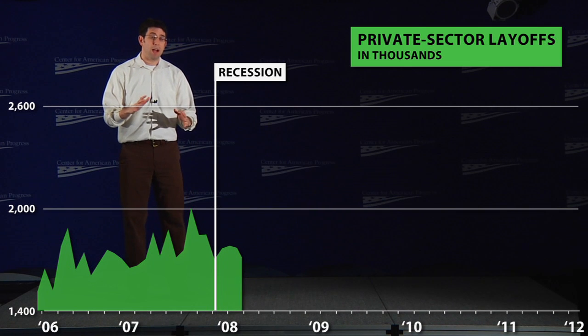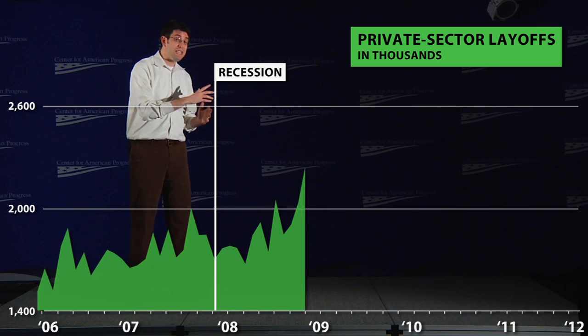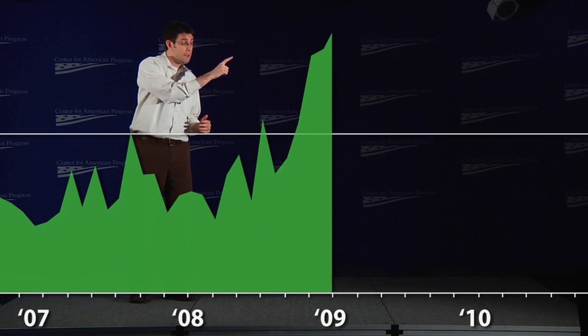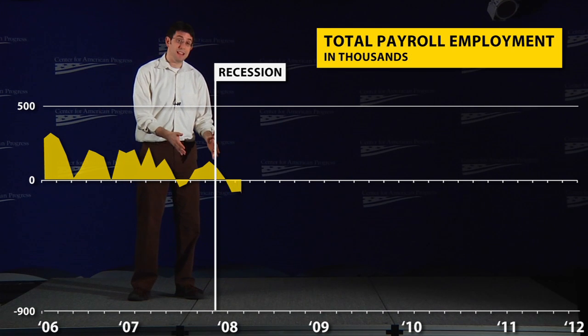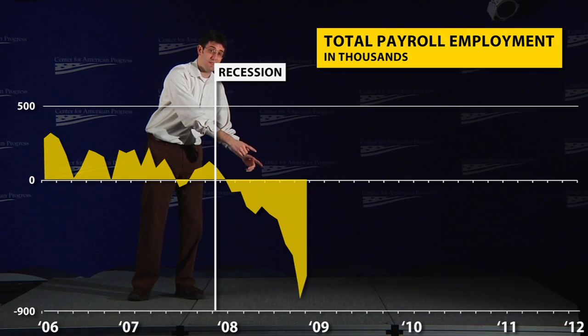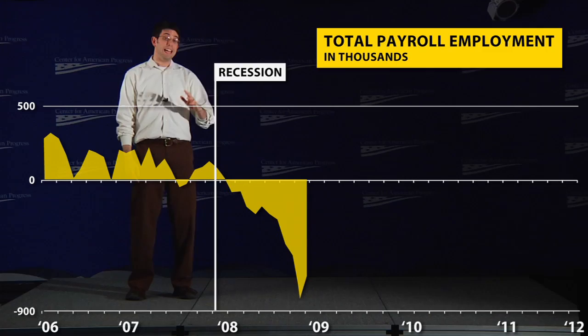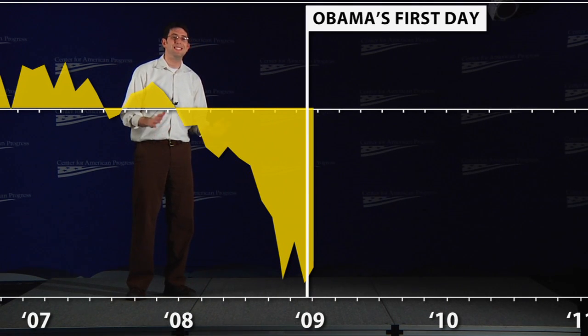Let's look at layoffs over that same time period. As the economy contracts, private companies start laying off more and more people. In the last few months of 2008, layoffs really begin to spike, and in December of 2008, the private sector lays off 600,000 more people than it had in April. And not surprisingly, as the layoffs mount, jobs begin to disappear. At the start of the recession, we lose around 100,000 jobs a month, then 200,000, then 400,000, then 800,000 jobs. By the time President Obama takes office, the economy is in a free fall. In January 2009, the country loses more jobs in one month than it had in any single month in the previous 60 years.